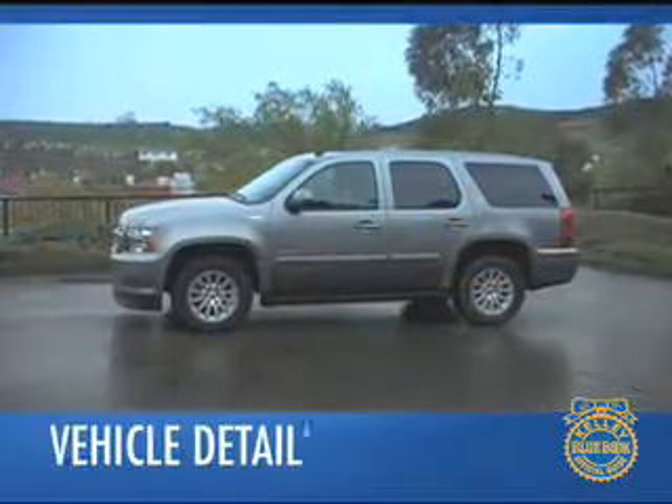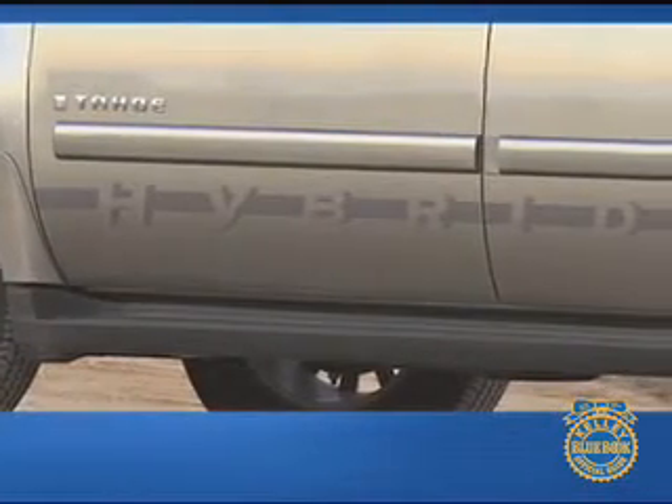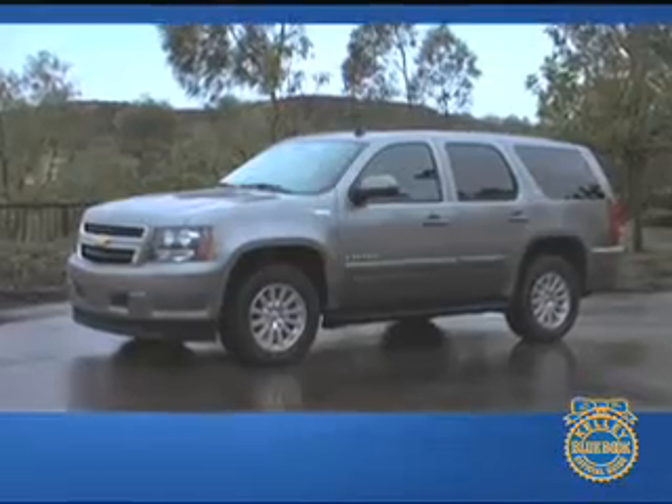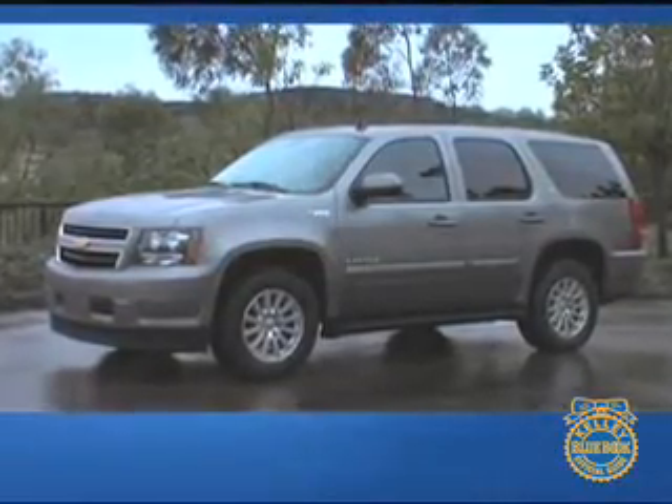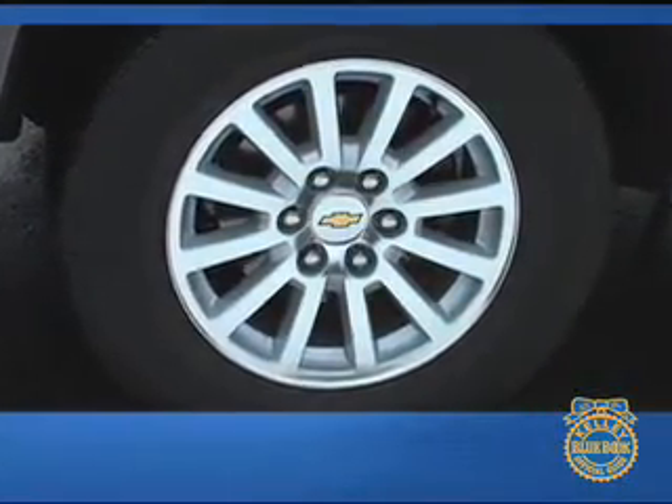From a distance, the Chevrolet Tahoe Hybrid looks like any other Tahoe. Walk a bit closer, and a slew of badges and stickers leave little doubt that the Tahoe Hybrid is trying hard to please Mother Earth. Most of the adornment is subtle, but large decals along the sides strike us as excessive — happily, they come right off. A large front air dam, revised running boards, and a rear spoiler help improve the Tahoe's drag coefficient, while low rolling resistance tires mounted on 18-inch wheels also add to its efficiency.